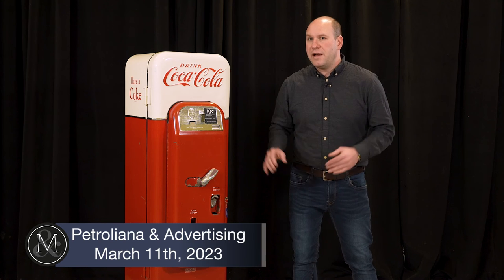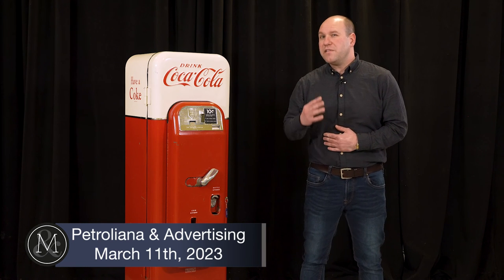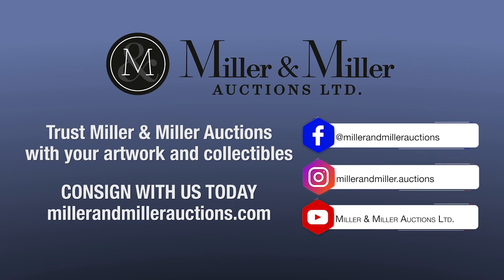They don't come up like this every day. It's in our March 11th Petroliana and Advertising Auction. We're estimating it to sell between $35,000 and $4,000, and there's been lots of interest to date. So happy to have it here. You can register to bid in the auction by clicking the link below.